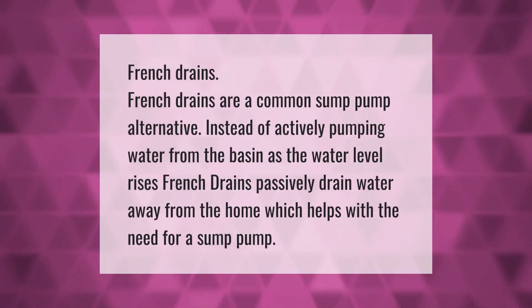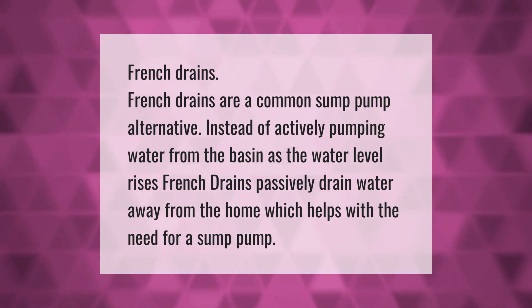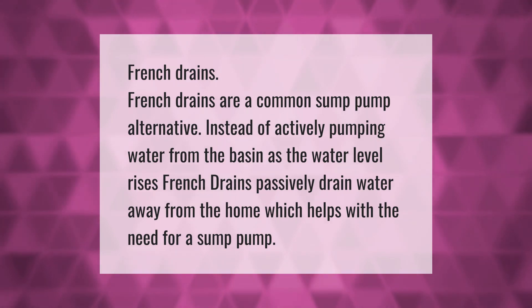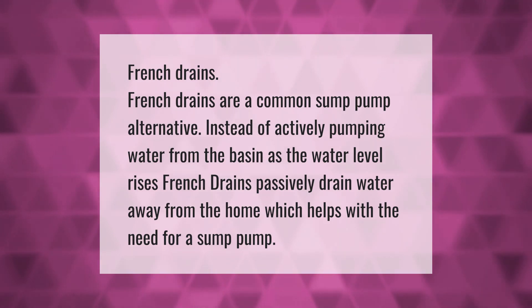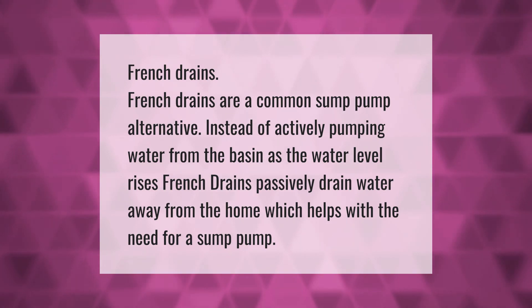French drains are a common sump pump alternative. Instead of actively pumping water from the basin as the water level rises, French drains passively drain water away from the home, which helps reduce the need for a sump pump.